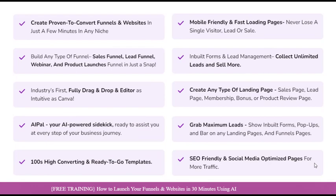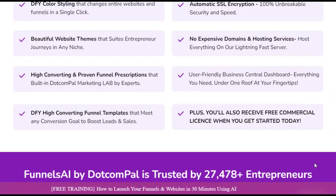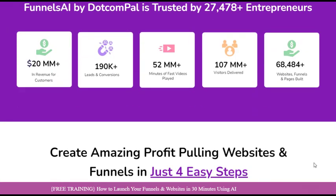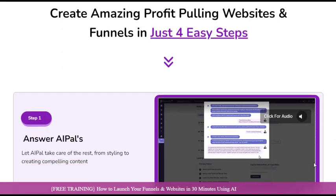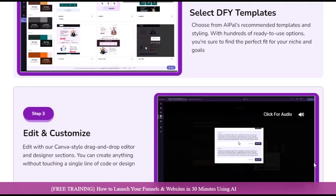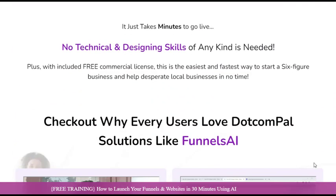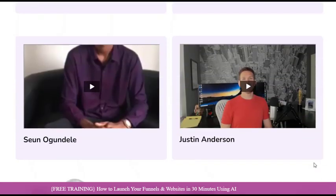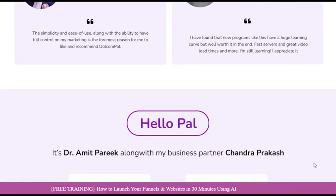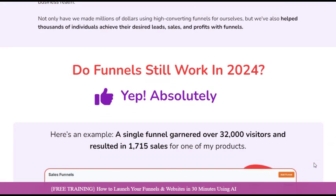Designed with the modern marketer in mind, this powerful tool eliminates the need for extensive coding knowledge or design expertise, allowing you to focus on what truly matters — driving results. Funnels AI is powered by advanced artificial intelligence and machine learning algorithms, ensuring that every aspect of your funnel is optimized for maximum performance. From lightning-fast page load times to seamless mobile responsiveness, Funnels AI leaves no stone unturned in its quest to deliver a flawless user experience.